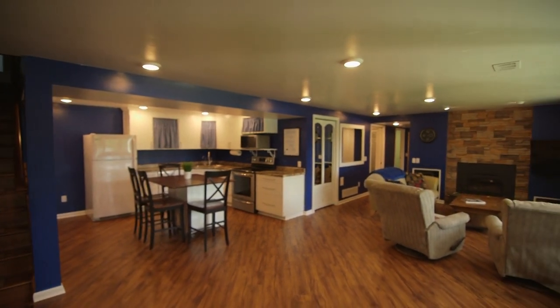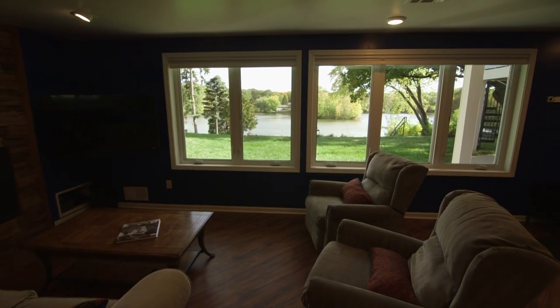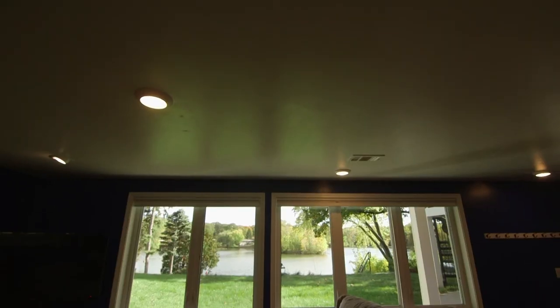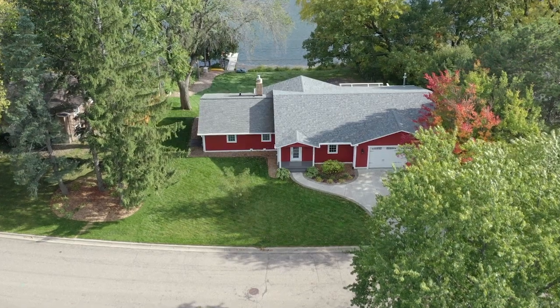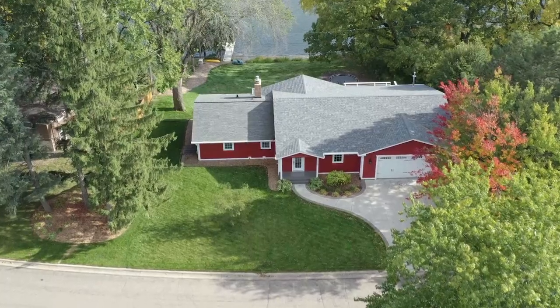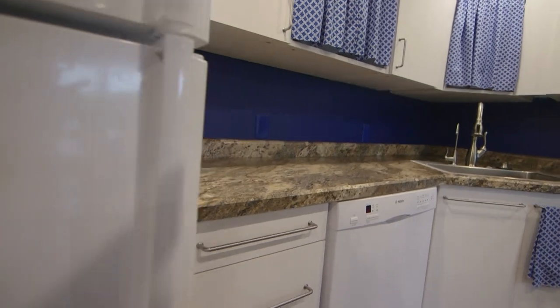Owner and RE-MAX Realtor Nancy Moe invited us in to look at the bottom level of her home, which she converted into an accessory dwelling unit or ADU. They did the best they could to take full advantage of the view. This lower-level ADU is 833 square feet, separate from the upper level, has its own entrance, and contains all of the amenities of a single home or apartment.